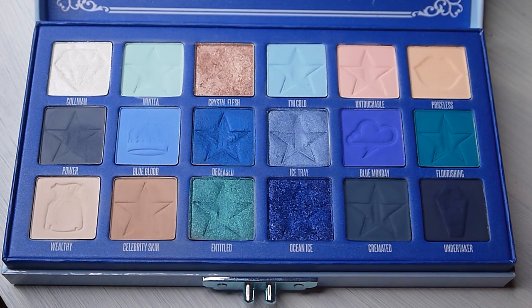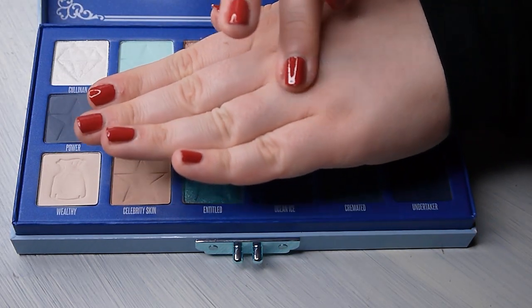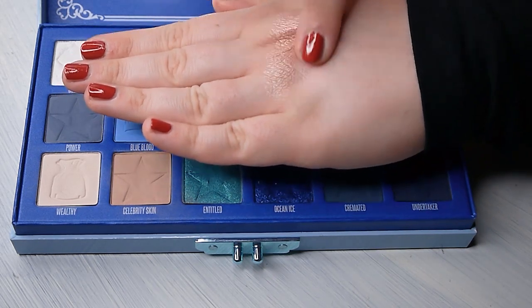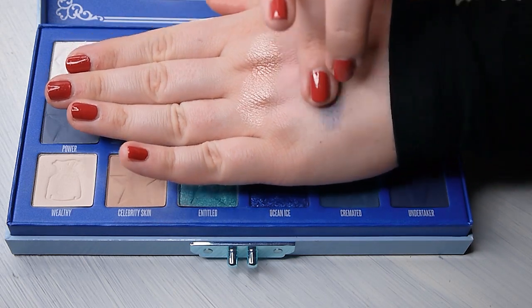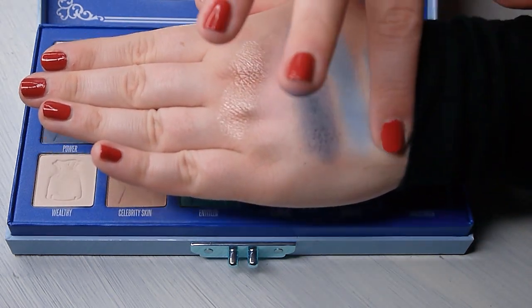So we have number 3 — it's Crystal Flesh. I'm going to swatch it here on my hand for you. Then we have the color Untouchable, it's a very pale pink color. Then we have Power, it's kind of a bluish gray color. Then we have Blue Blood. And finally we have the color Ice Tray.